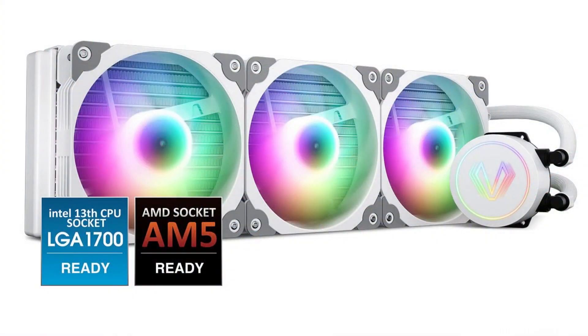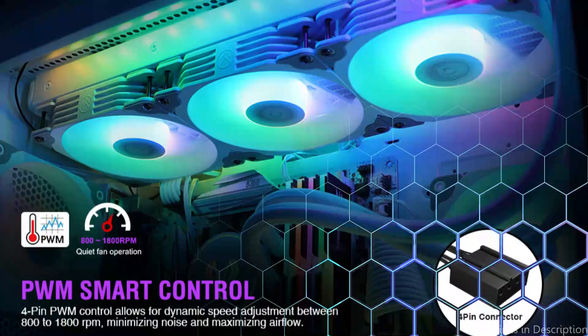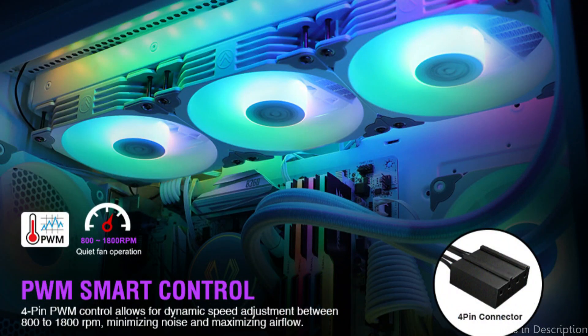The RGB lighting of the Vetru Lurker V360 AIO Cooler is one of its most notable features. The fans and pump on this cooler both have programmable RGB lighting, enabling you to select the ideal lighting to match your setup and give your PC a striking and fashionable appearance.